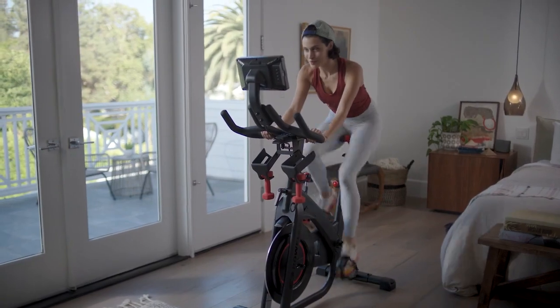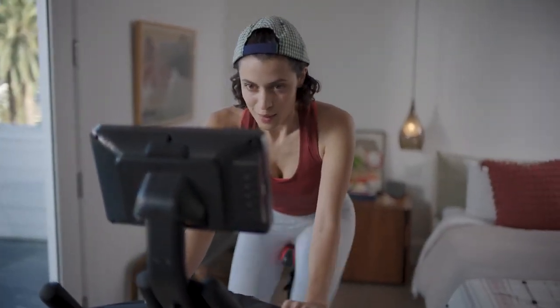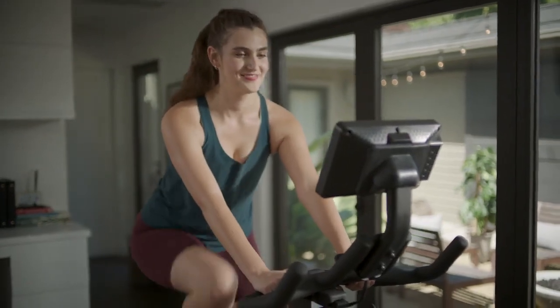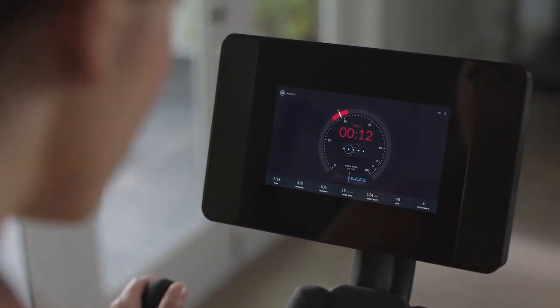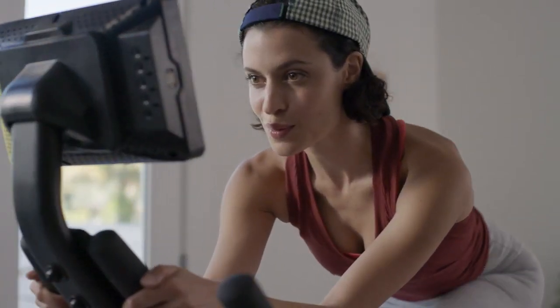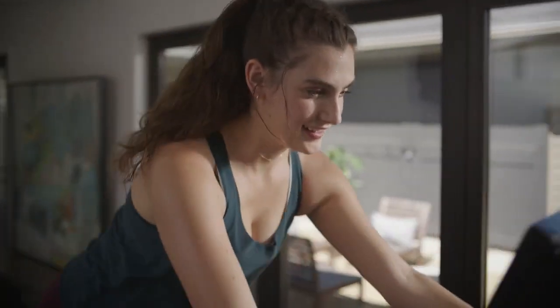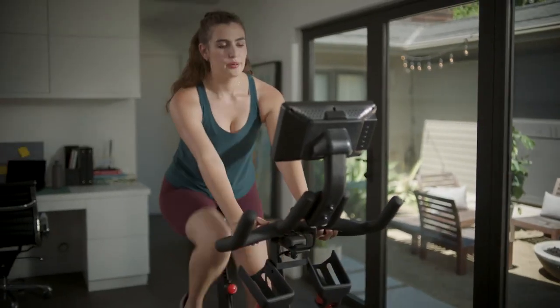If you can't decide between workouts and entertainment, don't. Now you can do both. A journey membership allows you to binge shows and more on the HD touchscreen while putting in the day's work. The journey experience layers personalized adaptive workouts alongside your existing Netflix, Hulu, Amazon Prime Video, and Disney Plus accounts. You supply the streaming subscription — we provide the magic.